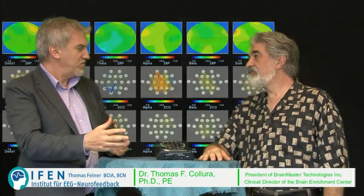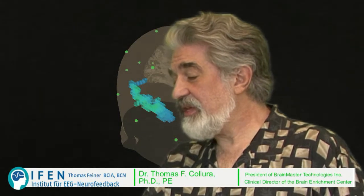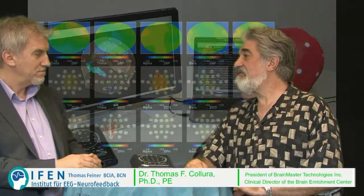Is there only one technique for doing Z-score training or are there different techniques? There are various techniques. Different providers use different methods. We provide what I consider a family of techniques, which we've published and patented. These techniques are variously called PZOK, ZPLUS, and LZT — live Z-score training. The combination of these techniques gives the client a unique amount of very positive information that the brain uses to self-organize. We've put a lot of time into ensuring the clinical value of our techniques.